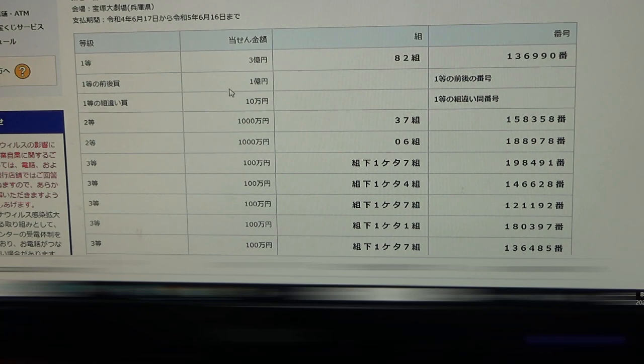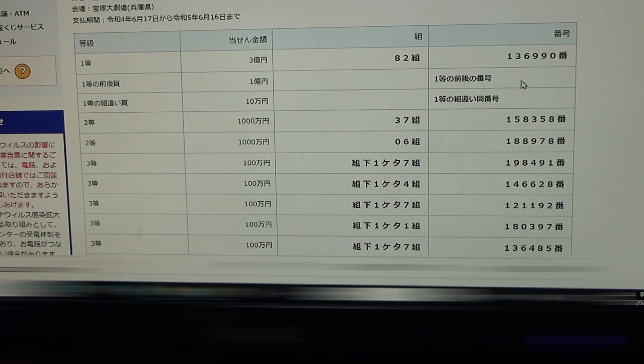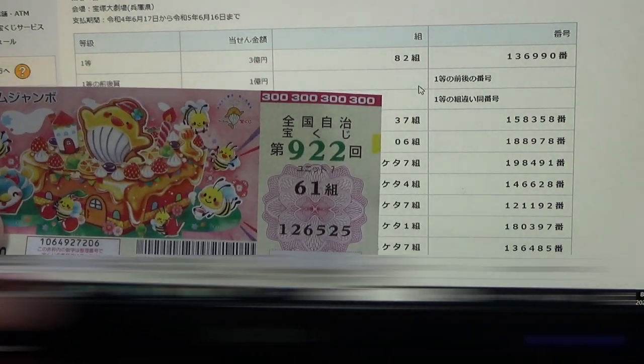To win the second first prize — 100 million yen — you must have the first five numbers from the first prize, but your last number can be either one higher or one lower. For example, 136-991 (one higher) or 136-989 (one lower). You also must have the same grouping number, 82. No match.